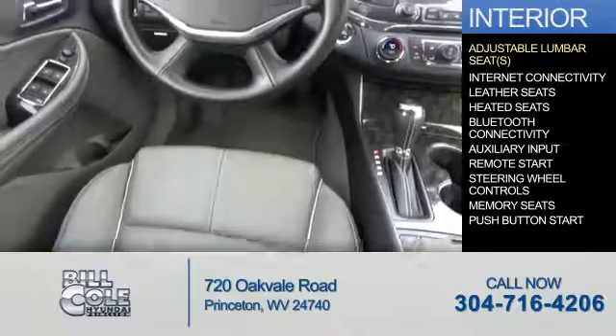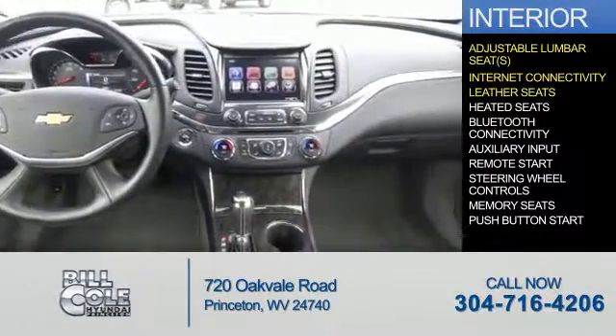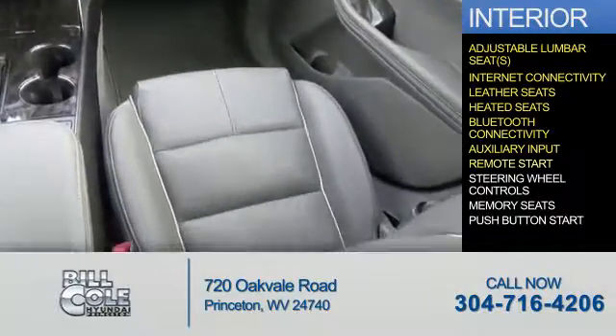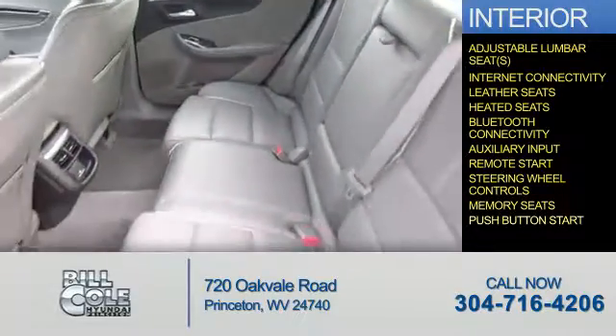Inside you'll find adjustable lumbar seats, internet connectivity, leather seats, heated seats, Bluetooth connectivity, an auxiliary input, remote start, steering wheel controls, memory seats, and push-button start.